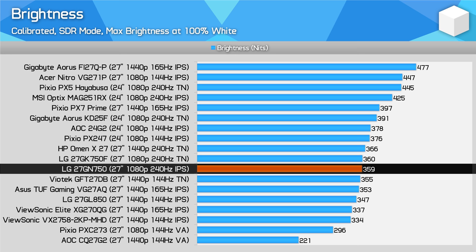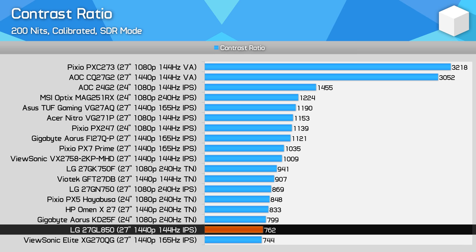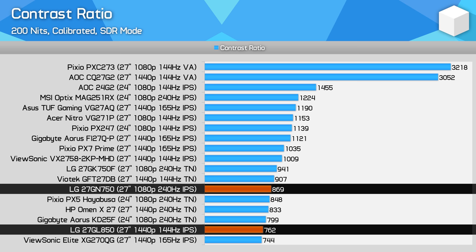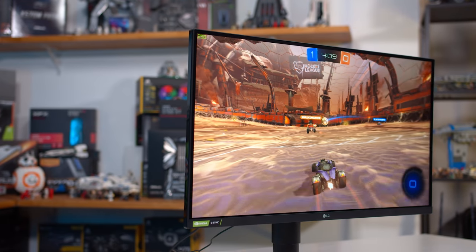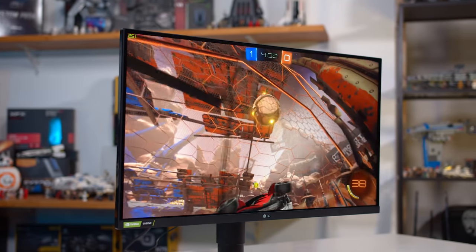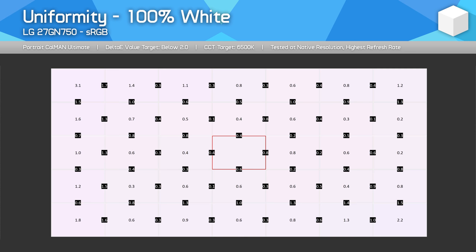Peak brightness is average at around 350 nits after calibration, which is fine for most viewing conditions. Contrast is one area where LG's one-millisecond class IPS panels have struggled — the 27GN750 has a contrast ratio below 900:1, which is still a weakness, though slightly better than the 27GL850. The AU Optronics panel in the MSI MAG251RX produces a 40% higher contrast ratio. Viewing angles are very solid, and if choosing between this and a 240Hz TN panel, you can expect similar contrast ratios but better viewing angles with the LG IPS option. Uniformity was also outstanding on my review unit.